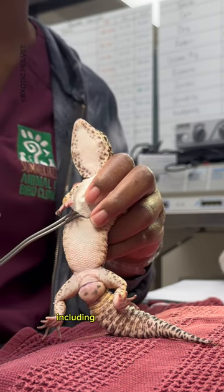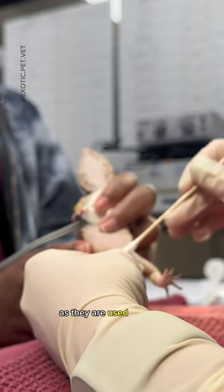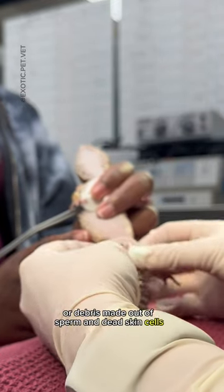Many reptiles, including leopard geckos, actually have two hemipenes. They do not urinate out of them as they are used purely for mating. Over time, something called smegma — debris made out of sperm and dead skin cells — can accumulate.